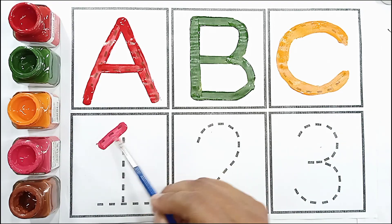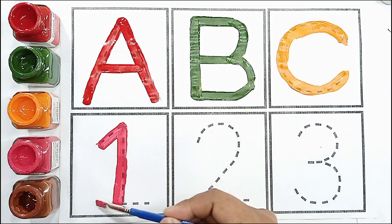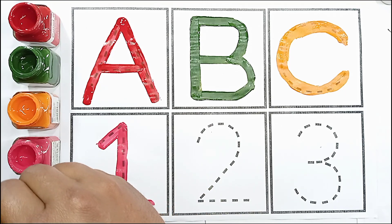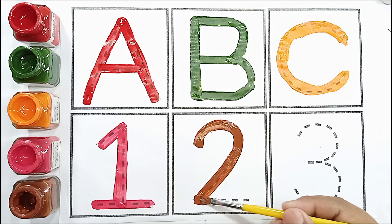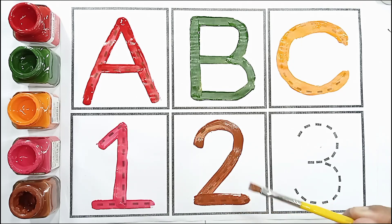Pink color, one. One. Brown color, two. Two.